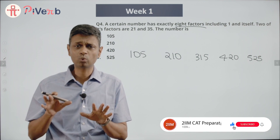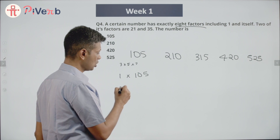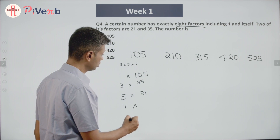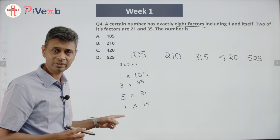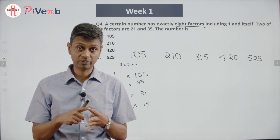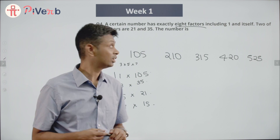Let's think about how many factors 105 has. 105 = 3 × 5 × 7. We can write it as: 1 × 105, 3 × 35, 5 × 21, and 7 × 15. It's not a multiple of 2, 4, 6, 8, 9, 10, 11, or 12 — it's an odd number. So the factors of 105 are: 1, 3, 5, 7, 15, 21, 35, 105. That's exactly 8 factors. So 105 is our number!